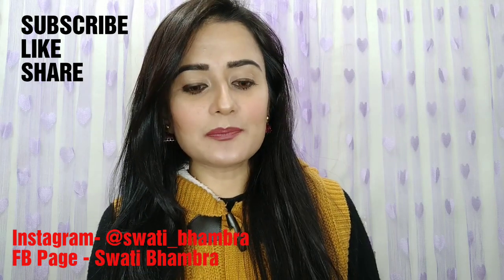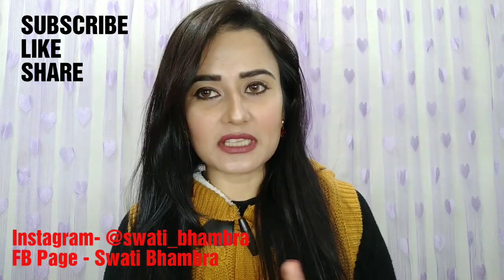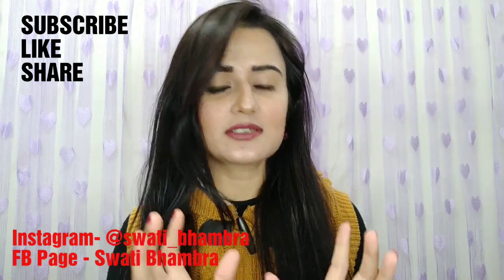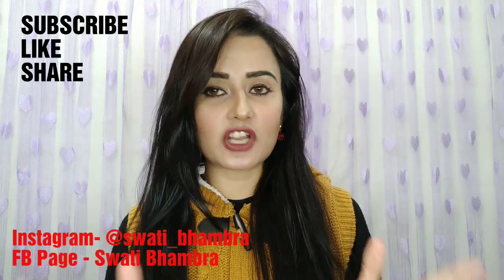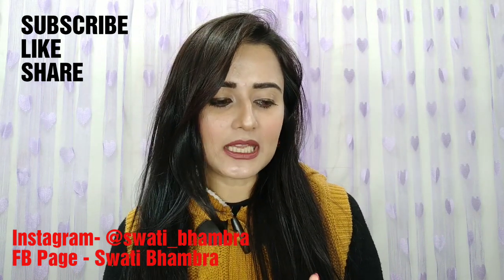Hi guys, welcome back to my channel. Okay, the first one is a disclaimer. I don't know if anyone can watch today's video or not, because the product is very old. Old is a very good product — it's a very hit product. But it was also in my makeup.